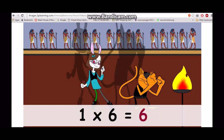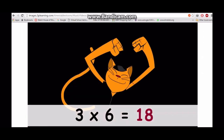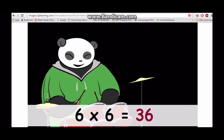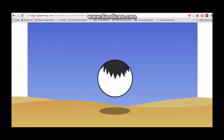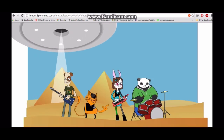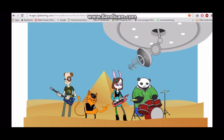One times six is six, two times six is twelve, three times six is eighteen, four times six is twenty-four, five times six is thirty, six times six is thirty-six. Put your hands in the air, we're halfway there, and then you'll know the tricks. Come on, it's the six times table!